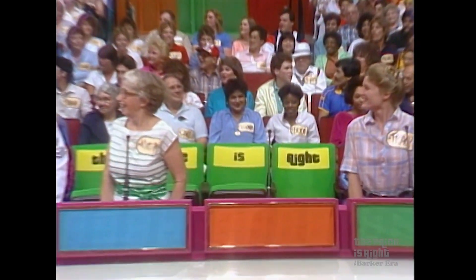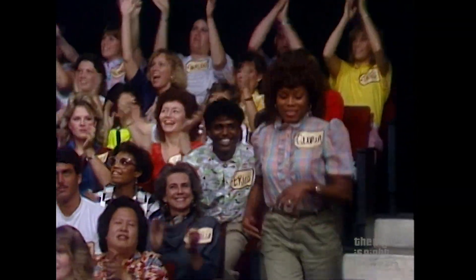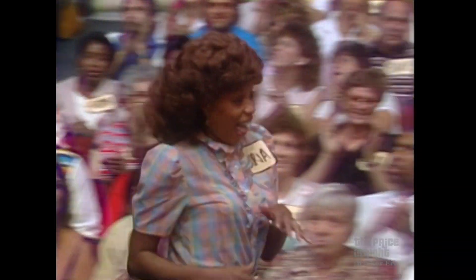John, who are you going to put right here, please? Bob, how about Gloria Marshall? Come on down. Welcome aboard, Gloria.